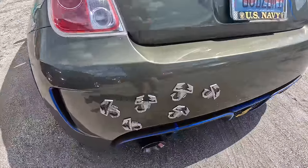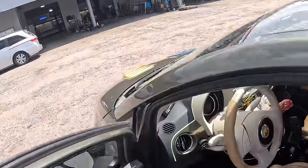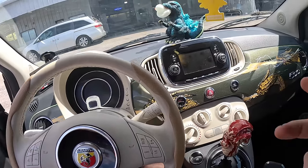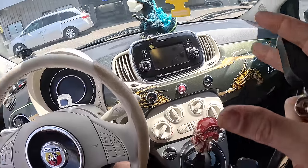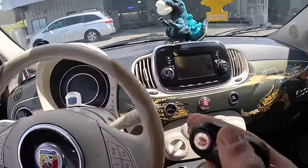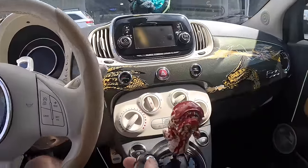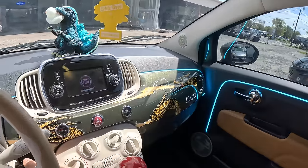Before you guys go 'oh my god, who would do that to a car,' there's something you need to understand. The owner resides down in the Florida Keys, and it's like a whole separate country on its own. Americans look at Florida the way Europeans look at America, and Floridians look at the Florida Keys the way Americans look at Florida. It's its own special unique culture, and this vehicle is a reflection of that Florida Keys culture.